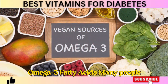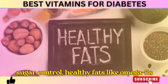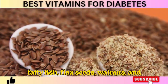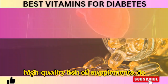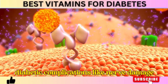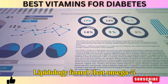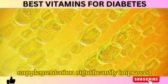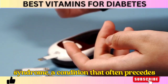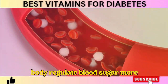Number 4: Omega-3 Fatty Acids. Many people fear fat, but when it comes to blood sugar control, healthy fats like omega-3s are not just beneficial — they're essential. Omega-3 fatty acids, found in fatty fish, flax seeds, walnuts, and high-quality fish oil supplements, do much more than support heart health. They reduce inflammation, improve insulin function, and even protect against diabetic complications like nerve damage and heart disease. A meta-analysis published in the Journal of Clinical Lipidology found that omega-3 supplementation significantly improved insulin sensitivity and reduced blood sugar levels in people with metabolic syndrome, a condition that often precedes type 2 diabetes.